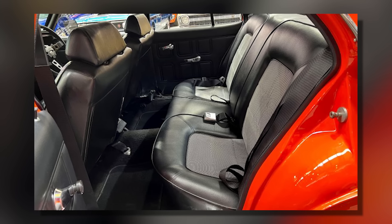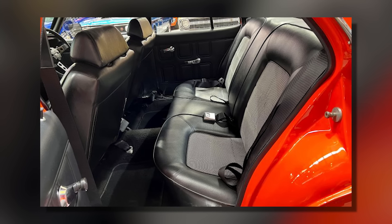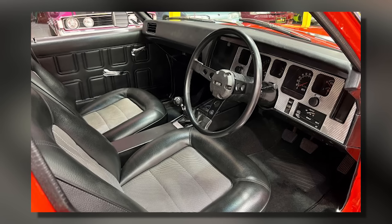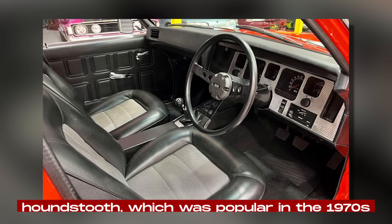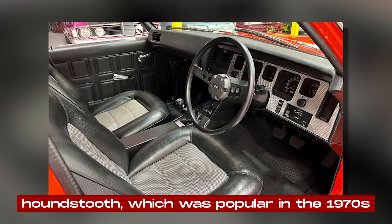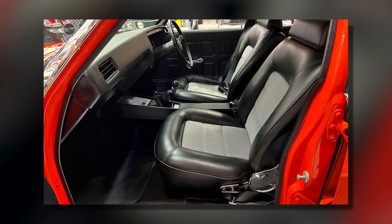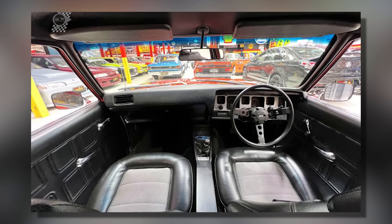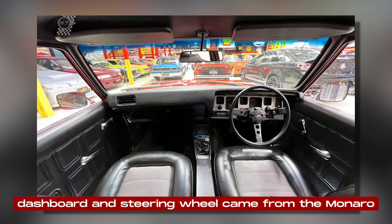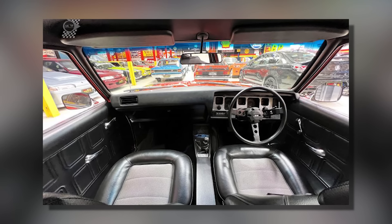Inside, the HQ SS had bucket seats, which weren't common in four-door cars back then. These seats were good for fast driving and were covered in a houndstooth pattern, which was popular in the 1970s. Some later models had plain black seats because they ran out of the houndstooth material. The dashboard and steering wheel came from the Monaro, which was known for being a fast car.